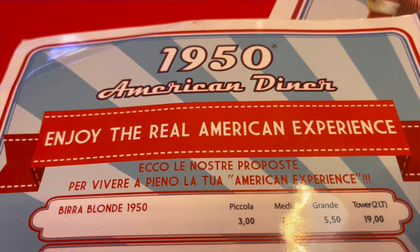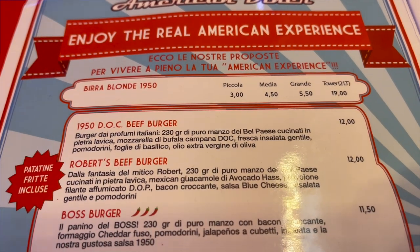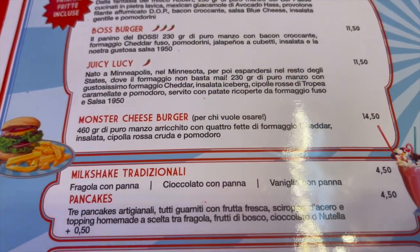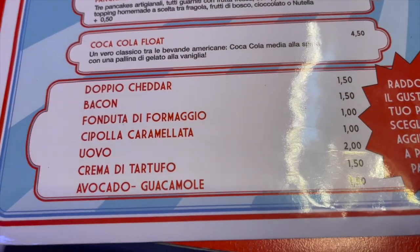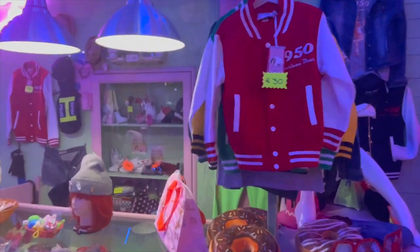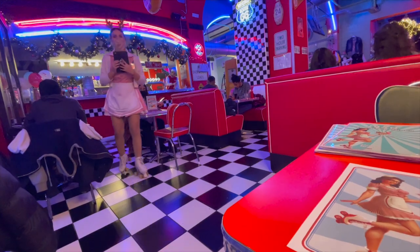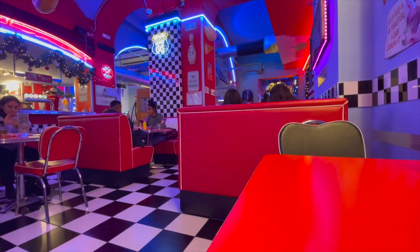We looked at the menu and all the names were in English, but all the descriptions were in Italian, so that was kind of fun. There's all kinds of cool memorabilia hanging out all over the place. We're getting ready to order just a classic bacon cheeseburger and some fries, just to see how they do things here in Italy. Check this place out while we wait for our food.